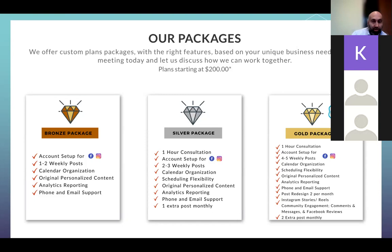Organic is pretty consistent; paid gives you a rush of customers and then it levels out again. Depending on when you see this video, please give us a call — we may have new packages and new programs. As of March 31st, 2022, here is our current package: the Gold package includes four to five posts a week, calendar organization, flexible scheduling, original personalized content, analytics reporting, phone and email support, post redesigns, Instagram stories, reels, and community engagement.